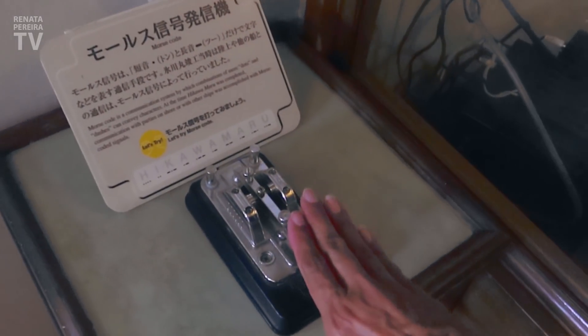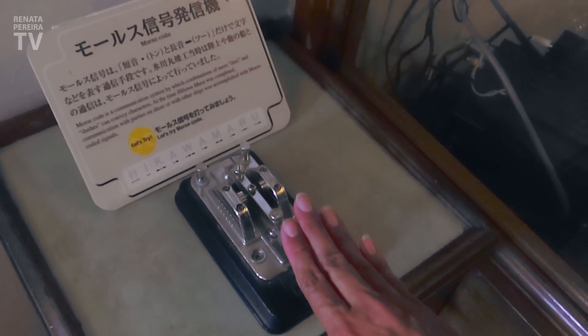SOS? It's Morse code, isn't it? This is SOS. Now it's all over the place — it's like this. Morse code. You learn a lot watching Hollywood movies.